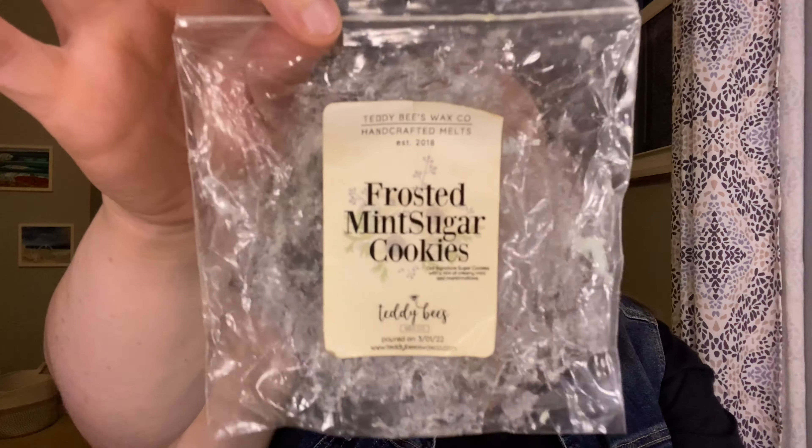From Summer, she gifted me half a souffle in Frosted Mint Sugar Cookies. I melted this half souffle in this wax room. Signature sugar cookies with a hint of creamy mint and marshmallow — this was so, so good. It kind of gives me Mint to Be Merry vibes from Scentsy — just that kind of mint with a lot of bakery. It was beautiful. I'm really into mint right now. I want to melt mint all the time. I'm kind of on a mint kick, so I really enjoyed that.